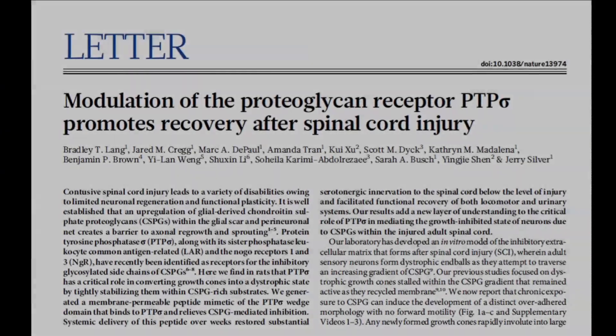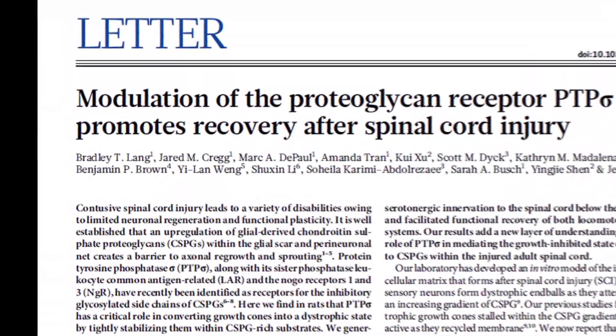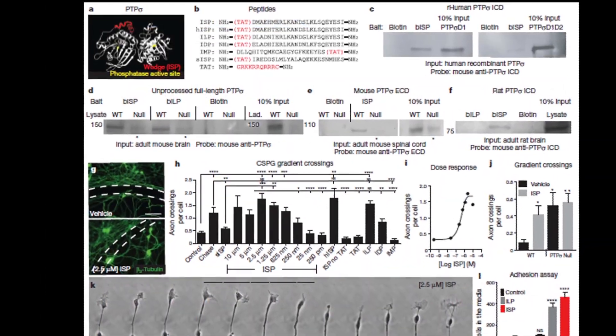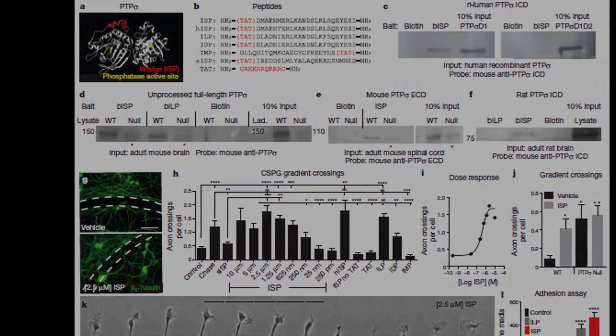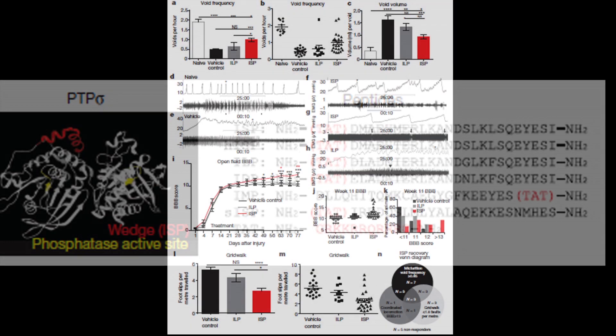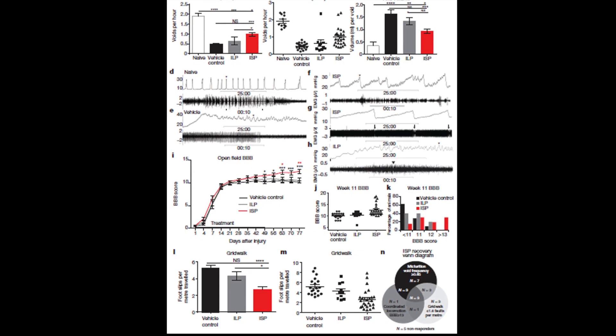My interest was really what is the mechanism of regeneration failure in the spinal cord. We actually designed several drugs in this process and tested them all in vitro assays. One of them, which is published in this paper, worked very well in turning the receptor off. We designed the drug to have a shuttle so it would shuttle into cells. After ten weeks, we saw remarkable functional recovery following peptide treatment.